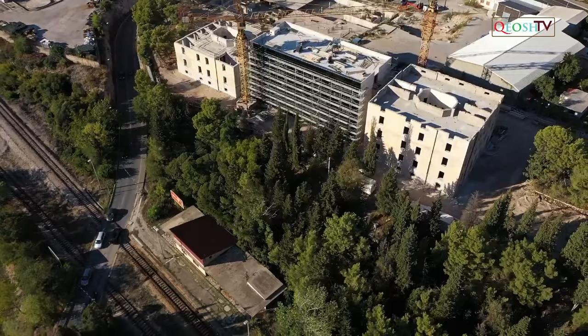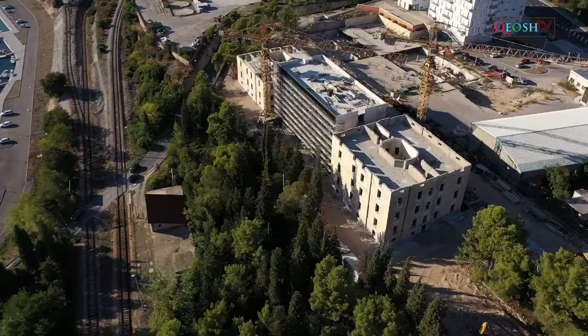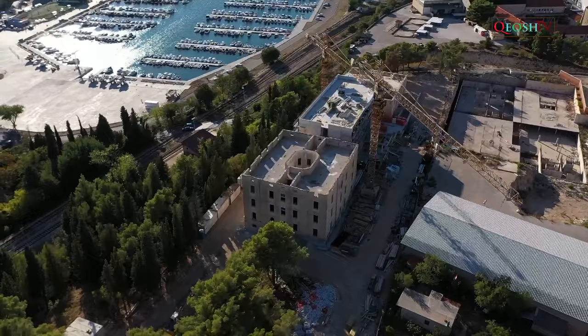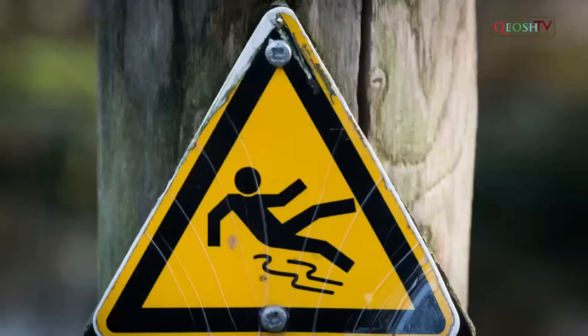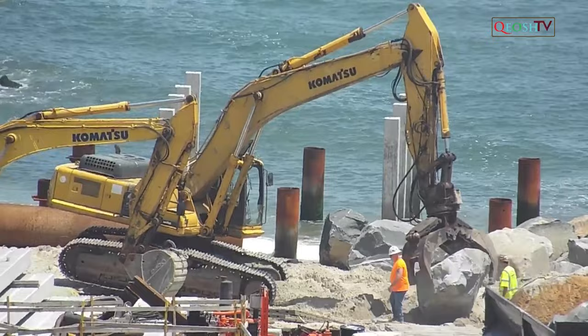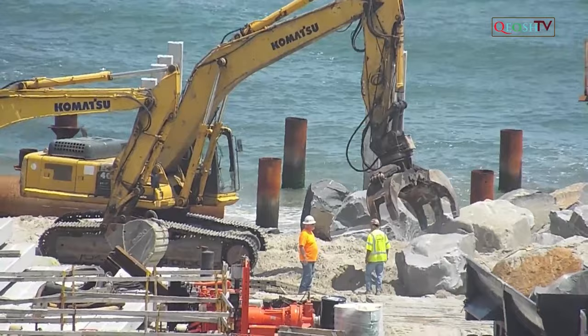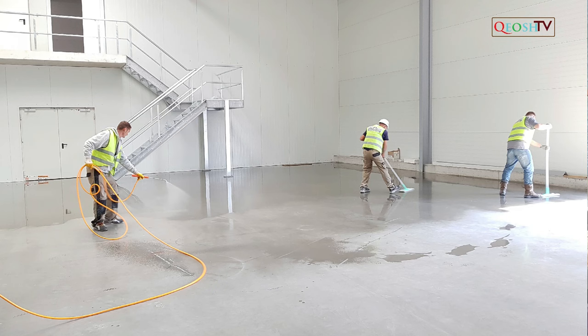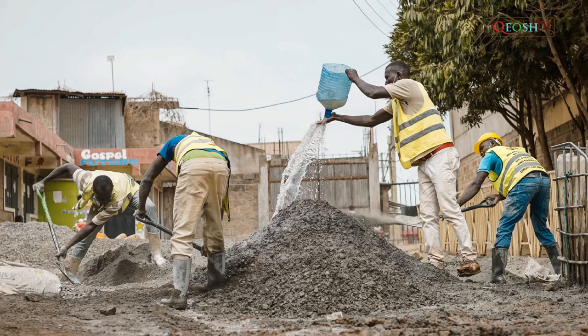Maintain general site housekeeping and ensure materials, equipment, tools and extension cords do not create trip and fall hazards. Do not store any items that can become trip hazards in walkways, aisles or hallways. For trip and fall hazards that cannot be immediately resolved, ensure there are adequate barricades and warning signs in place. According to OSHA, during construction, alteration or repairs, form and scrap lumber with protruding nails and all other debris shall be kept cleared from work areas, passageways and stairs.